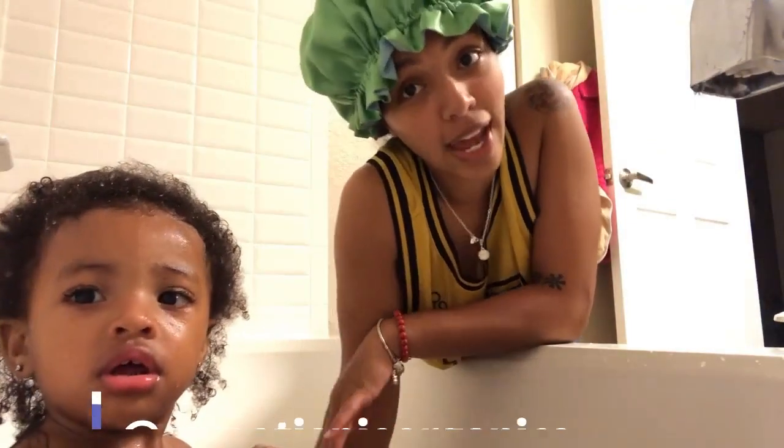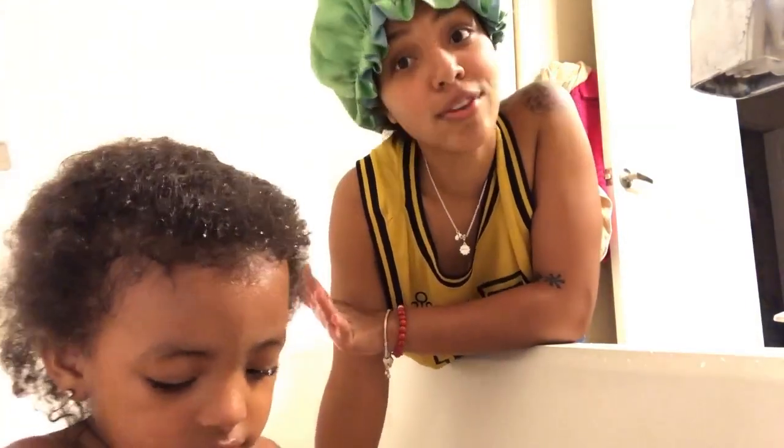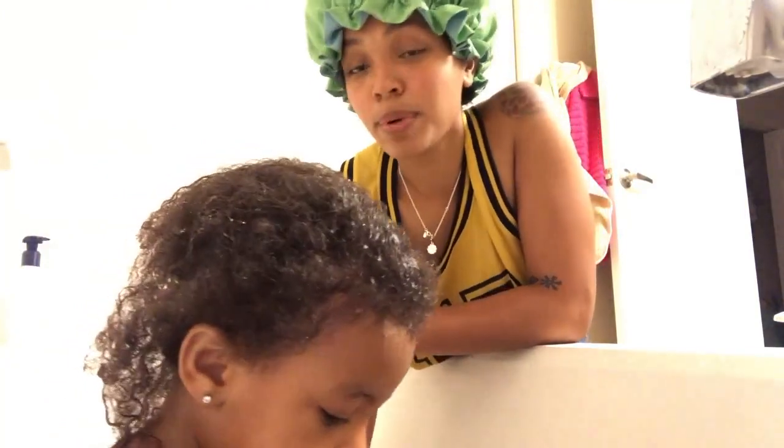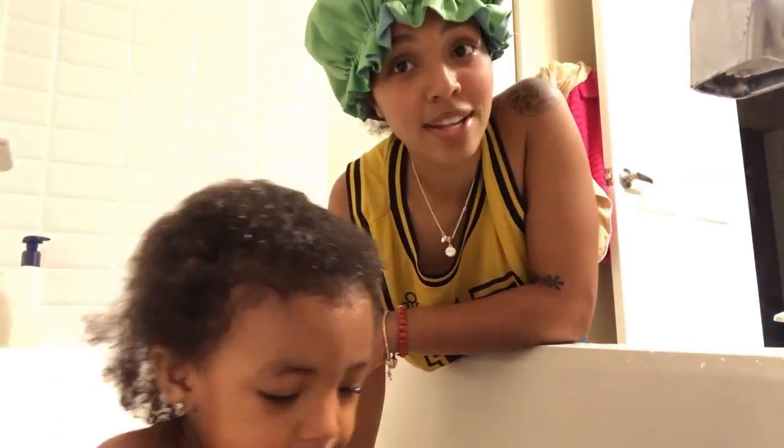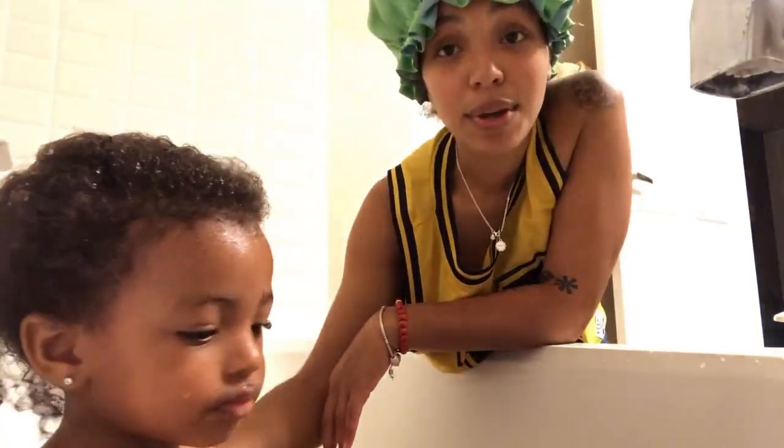I actually found Smoothie Pie Organics through Instagram — they have great social media and Instagram marketing because I always see moms all over Instagram talking about how Smoothie Pie is great, putting up their pictures, and it just looks like the products are really good. So I decided to try it. Here we are — it's bath time.